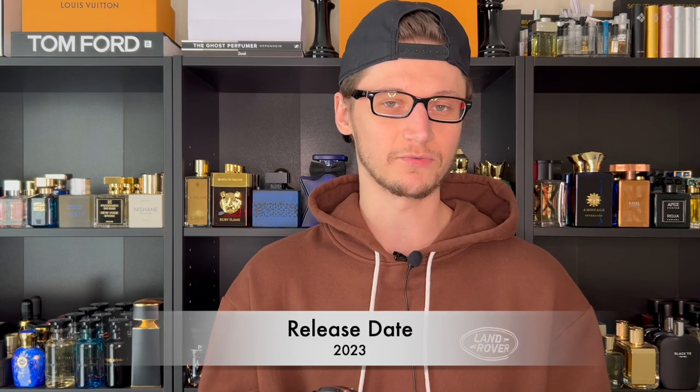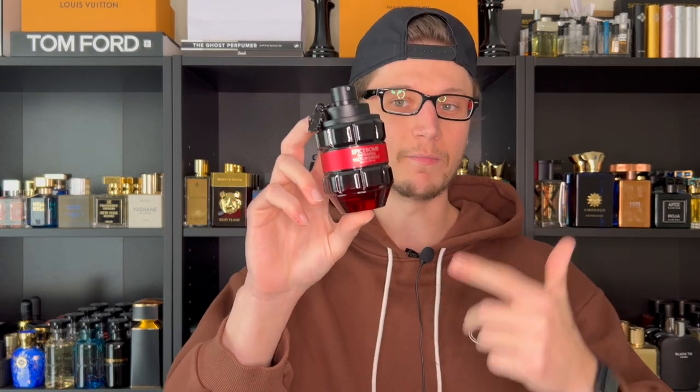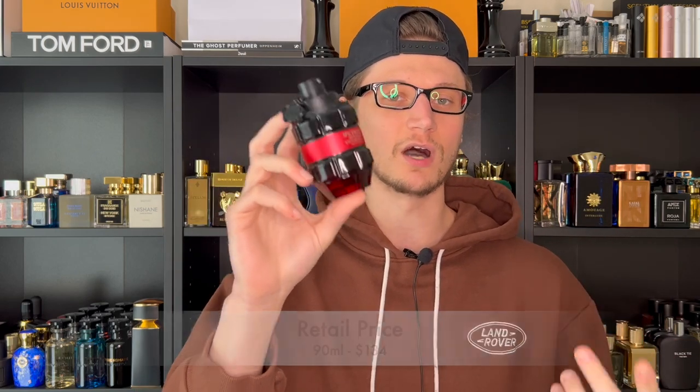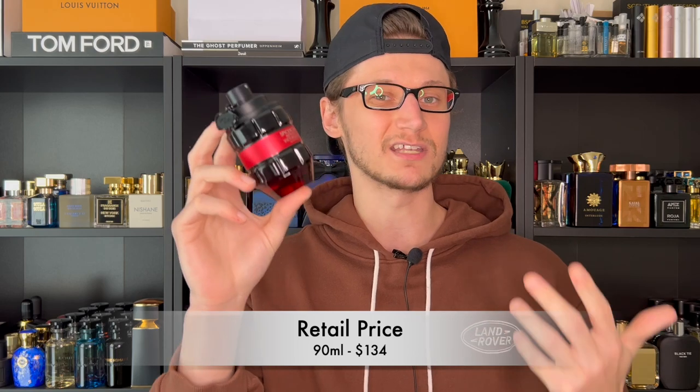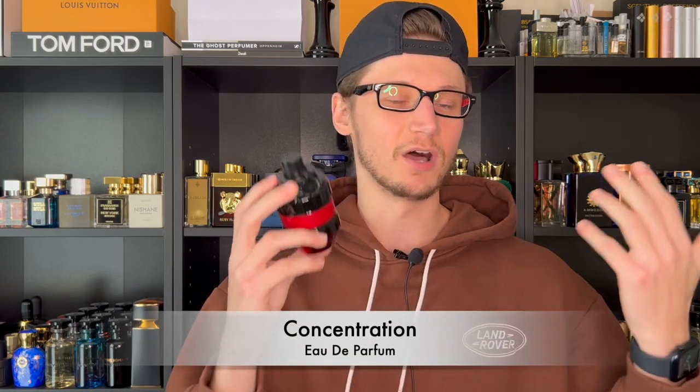This was launched in 2023, just a few months ago at the time of this recording. The size I have is the 90 ml — an odd size instead of the usual 100 ml, so you're getting 10 fewer mils of juice — and it runs $134, which I think is fairly reasonable for a designer release. The concentration is Eau de Parfum, above an Eau de Cologne and Eau de Toilette but below an Extrait de Parfum.